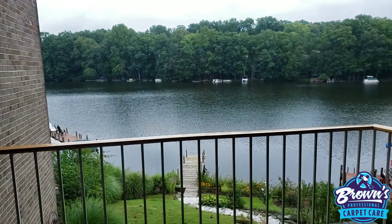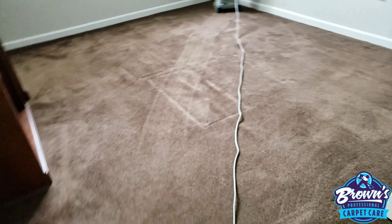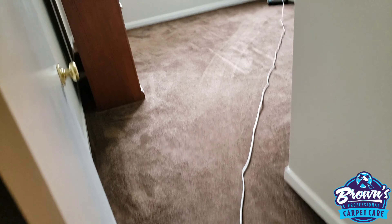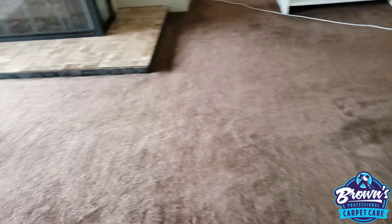Look at that — the floors are beautiful, guys. They've already been pre-vacuumed as you can see, but I'm going to do a pre-vacuum myself and do a low moisture cleaning. The property management company is letting the renters in around 12 o'clock today for the pre-inspection, and they're moving in today. It's already 10:30 so I've got to get these floors dry fast — low moisture cleaning will help with that.